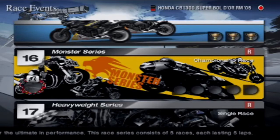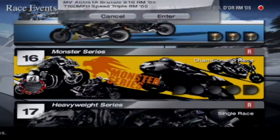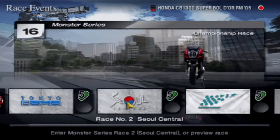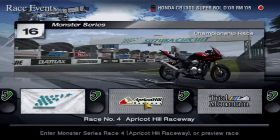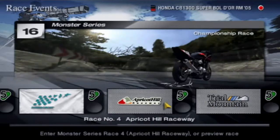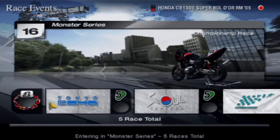We are here at the Monster Series now. These are beefy super bikes. We're taking the Honda CB1300 Super Baldor Racing Modify. We're going to be starting off with Tokyo Route 246, going to Seoul Central, Suzuka Circuit, Apricot Hill Raceway and Trial Mountain - two very amazing tracks here. Not driven around Seoul yet, so that's going to be interesting.